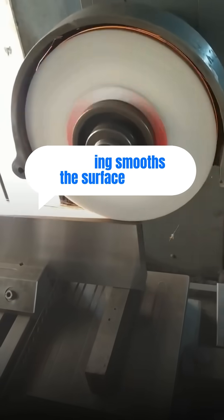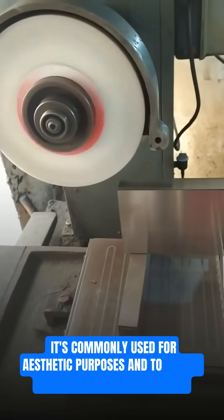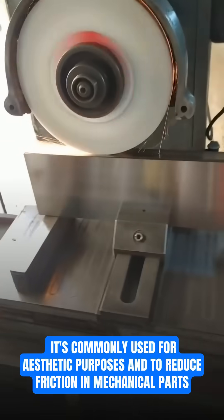Polishing smooths the surface, giving it a shiny, reflective finish. It's commonly used for aesthetic purposes and to reduce friction in mechanical parts.